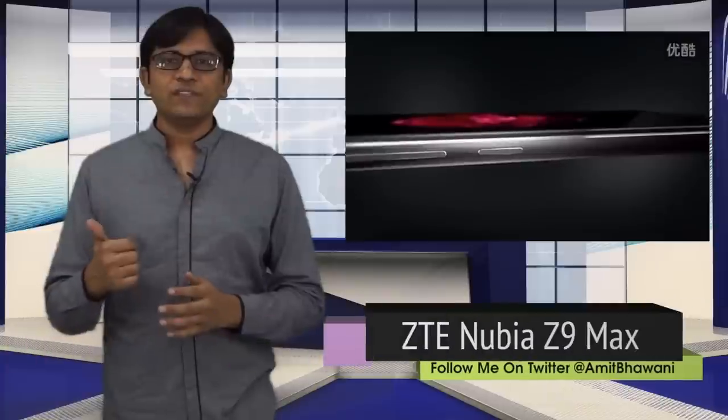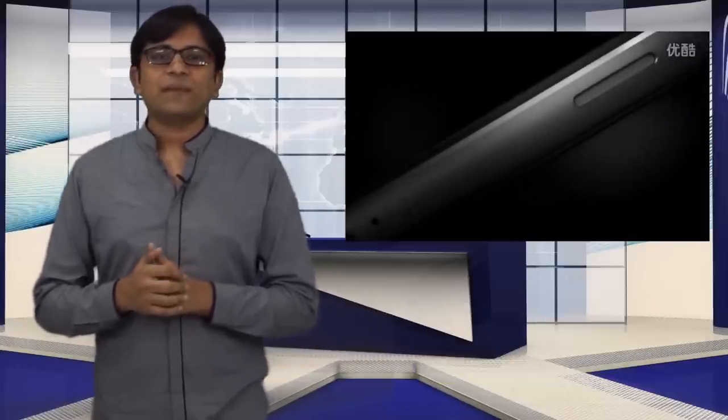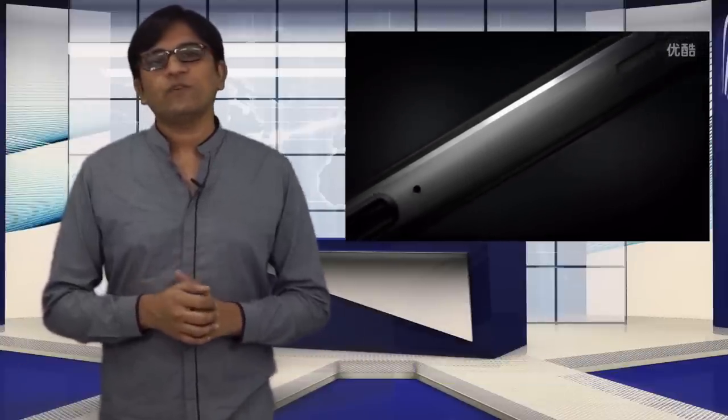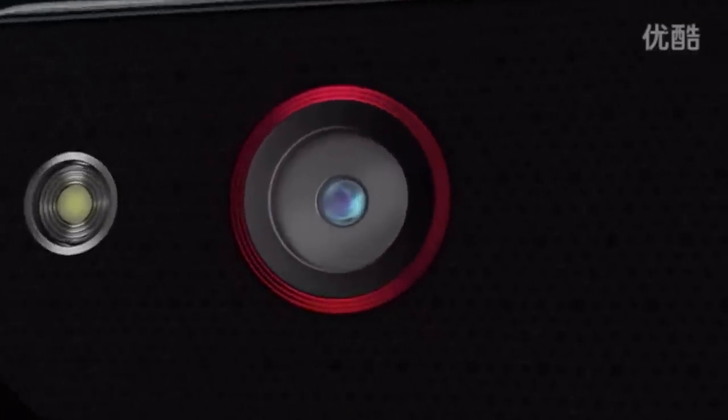Now let's talk about the international announcements this week. ZTE, at a press conference in Beijing, announced two smartphones — the Nubia Z9 Max and the Z9 Mini. The devices are priced at 2499 Yuan and 1499 Yuan respectively. While both devices come with different screen sizes, they pack the same Full HD resolution. The Z9 Max comes with a 5.5-inch display, a Snapdragon 810 chipset, 3 GB of RAM, 16 GB of internal storage, and a microSD card slot. The camera is a 16-megapixel rear and 8-megapixel front, running Android Lollipop out of the box, all powered by a 3200 mAh battery.